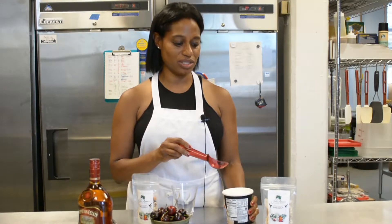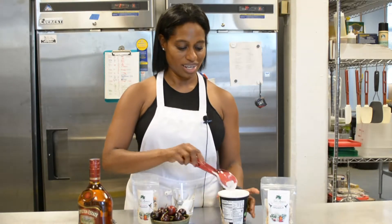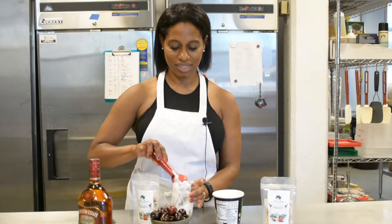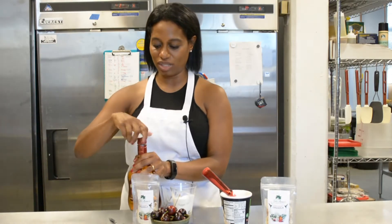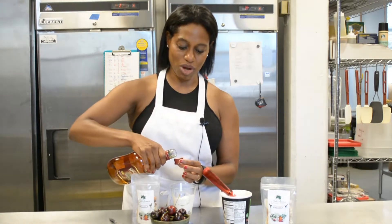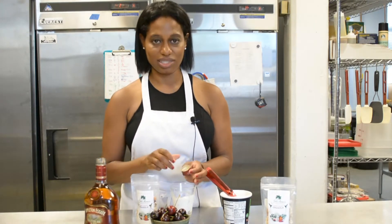So here I have some vanilla ice cream. It's a little bit softened — it's a little hot in here. Just a couple of scoops, and we just pour just a capful of our very famous rum, and you can smell it.